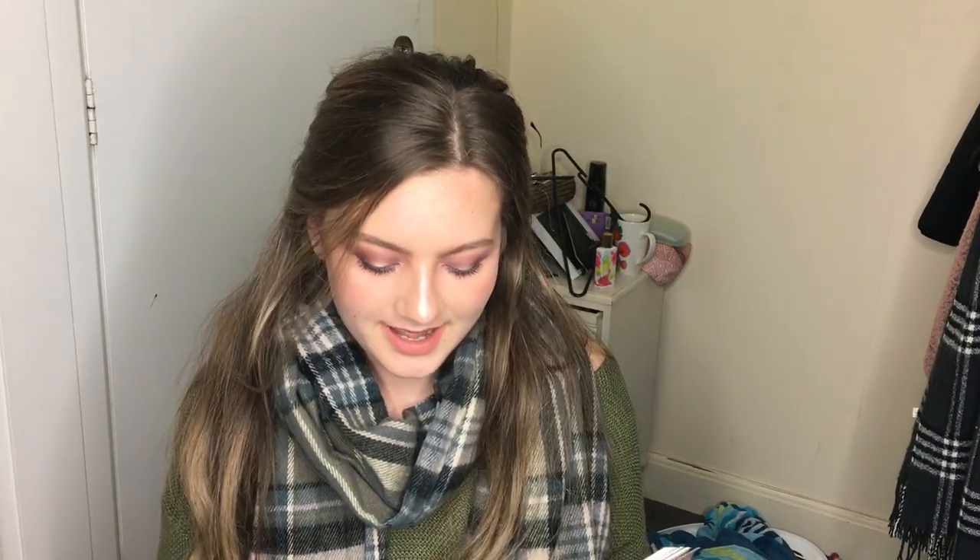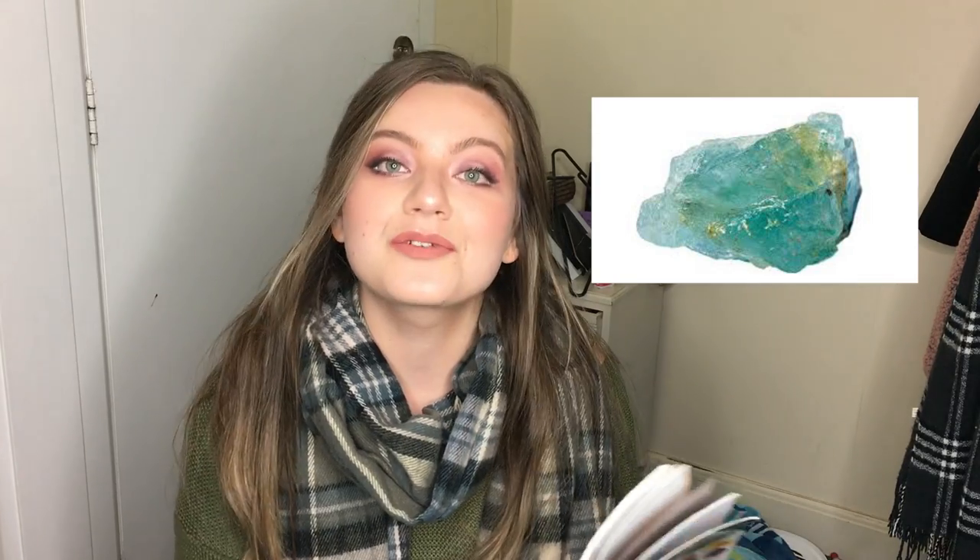Once again, crystal Bible. Aquamarine — it is a stone of courage. Its calming energies reduce stress and quiet the mind. It was carried by sailors as a talisman against drowning. That actually makes sense — Aquamarine, aqua, water, sailors, you know.